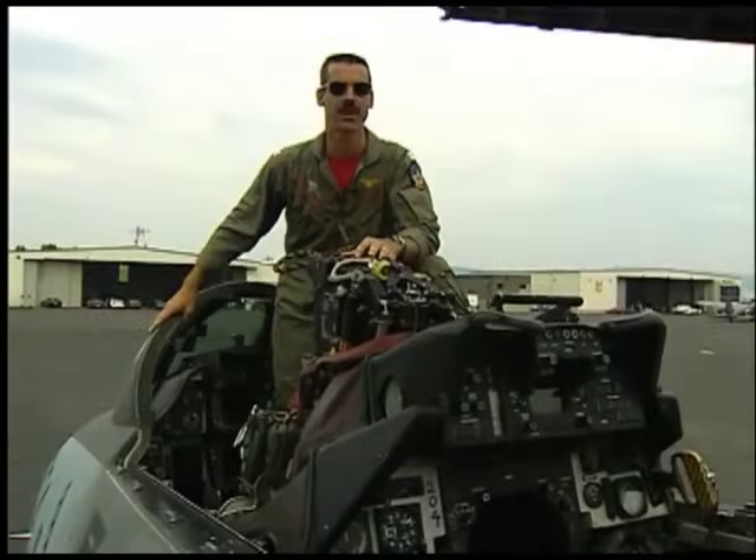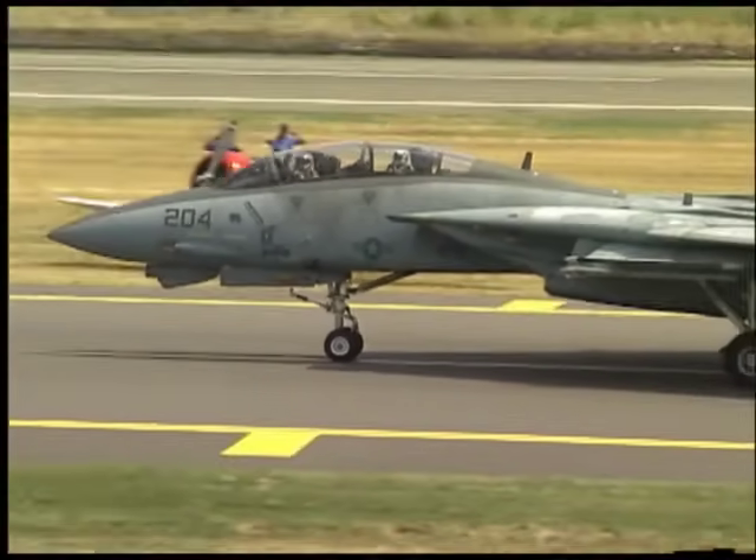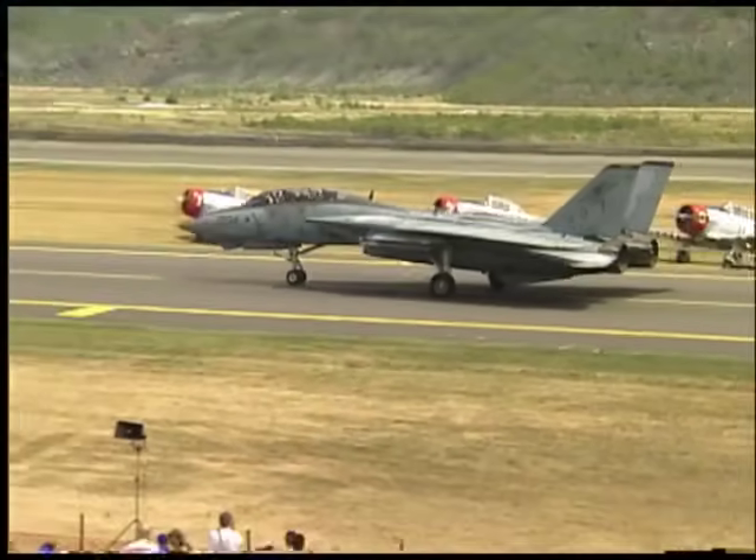I'd like to say thank you, and I hope you enjoyed this close-up view of the F-14 Tomcat. An awesome, awesome aeroplane — the incredible F-14 Tomcat.